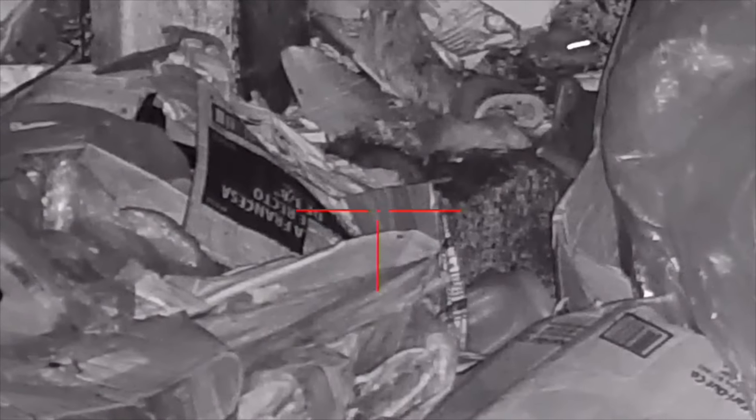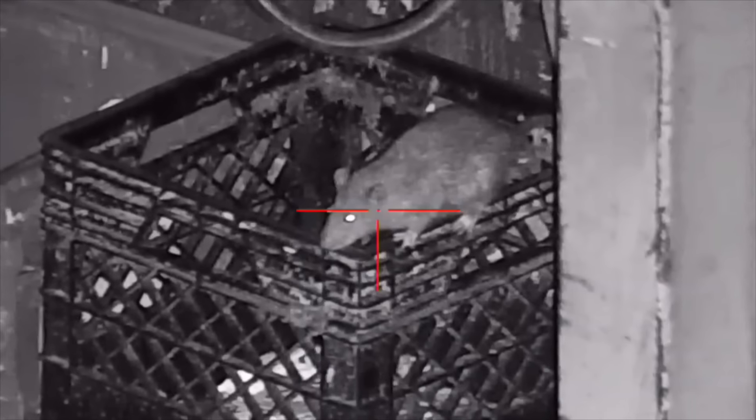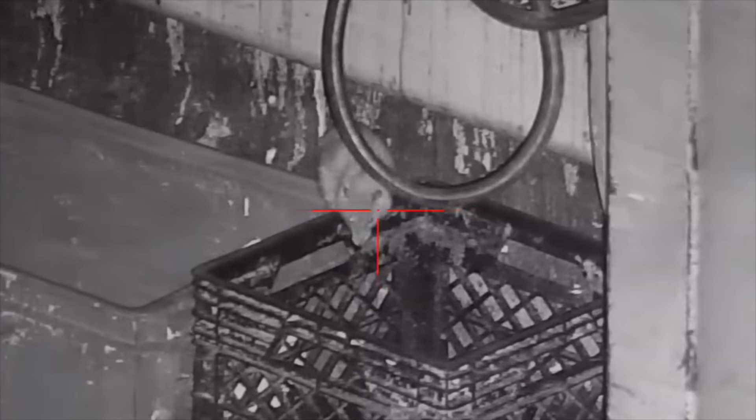I'm not sure OSHA would approve of this, but we must have killed a hundred of them within a few inches of that fire extinguisher. Just behind it was a hole that gave easy access to navigate that retaining wall holding back that huge pile of garbage. This was another hot spot — those milk crates were overflowing by the end of the night as they just kept dropping right in as we smoked them.